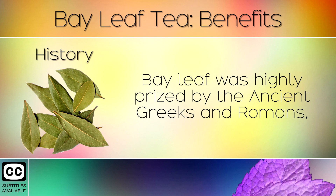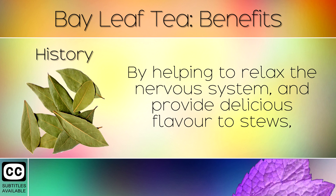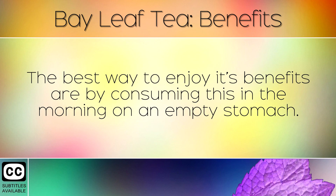19. History. Bay leaf was highly prized by the ancient Greeks and Romans, who believed that this herb symbolised protection, wisdom and peace. By helping to relax the nervous system and provide delicious flavour to stews, bay leaves truly are one of nature's most precious gifts. As you can see, bay leaf tea is a fantastic herbal drink for relaxation, soothing digestion and protecting against infections. The best way to enjoy its benefits are by consuming this in the morning on an empty stomach.